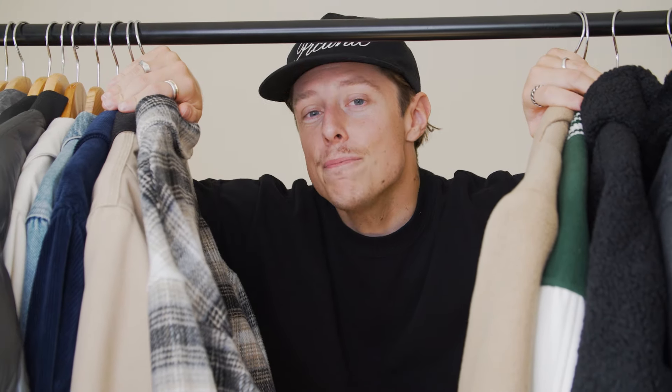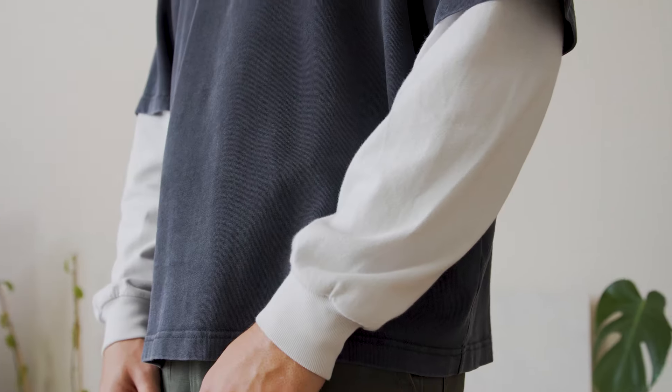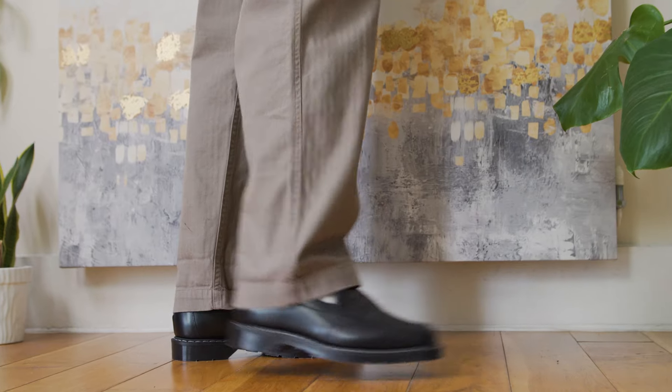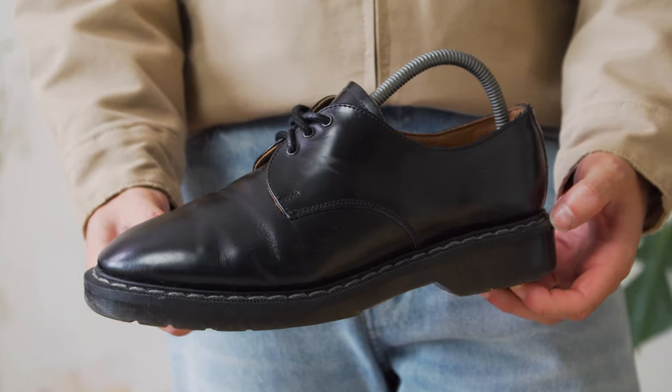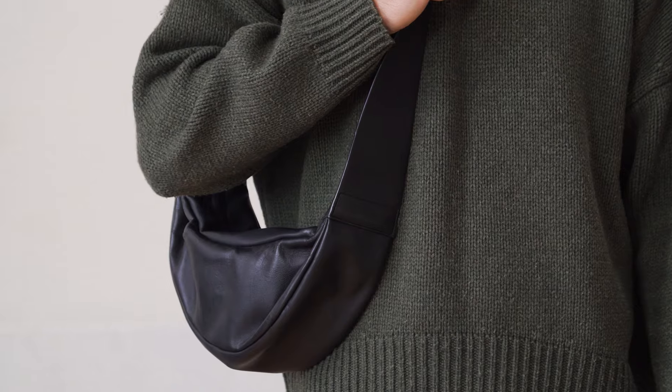You know they say autumn is like Christmas for us fashion creeps, and I'm pretty inclined to agree. Welcome back, guys. Today I'm going to be showing you some of my favourite autumn or fall outfits.